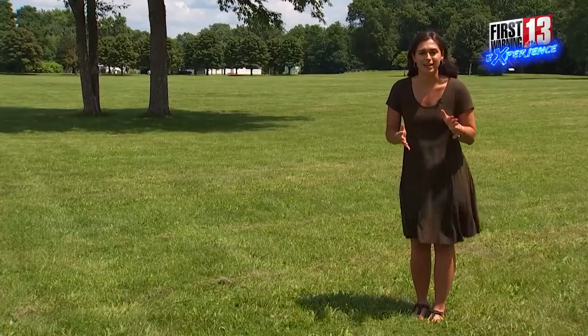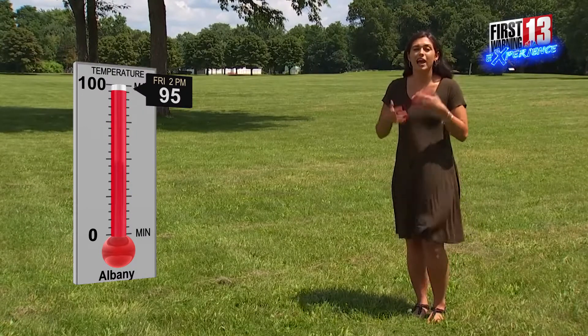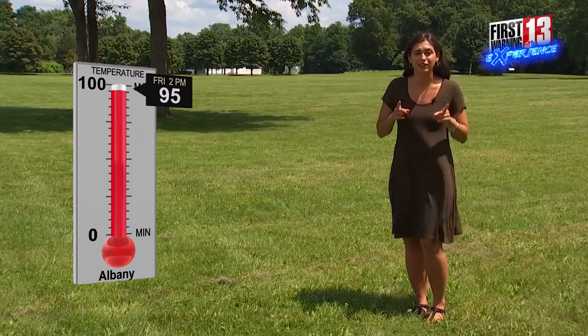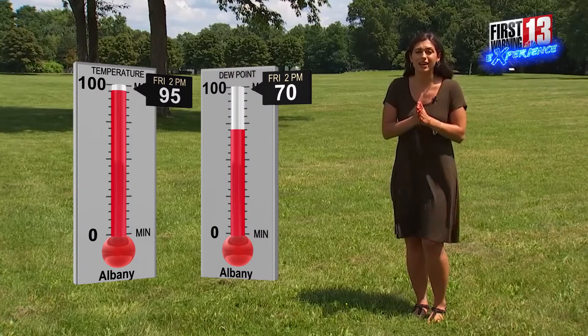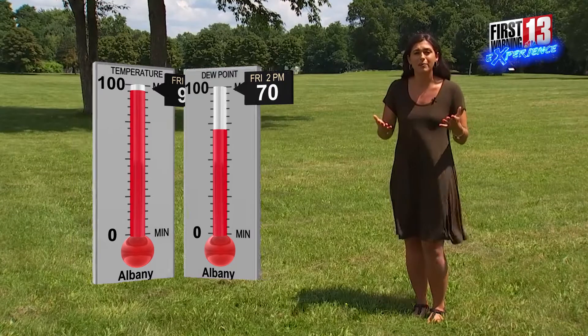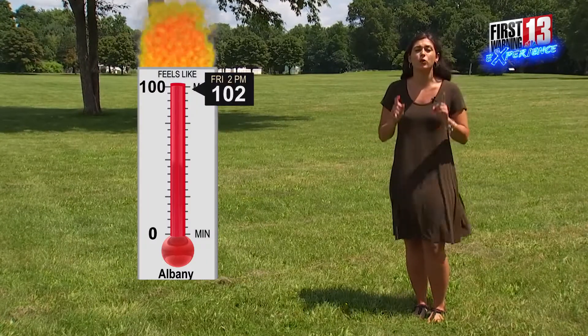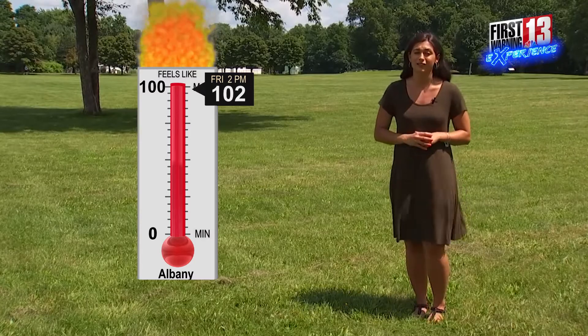Now let's take a look at an example. When the air temperature outside is 95 degrees and the dew point temperature is 70 degrees, when you combine them together, we get a heat index — that's your feels-like temperature — which is a combination of the heat and the humidity, and that makes it feel more like 102 degrees if you're stepping outside.